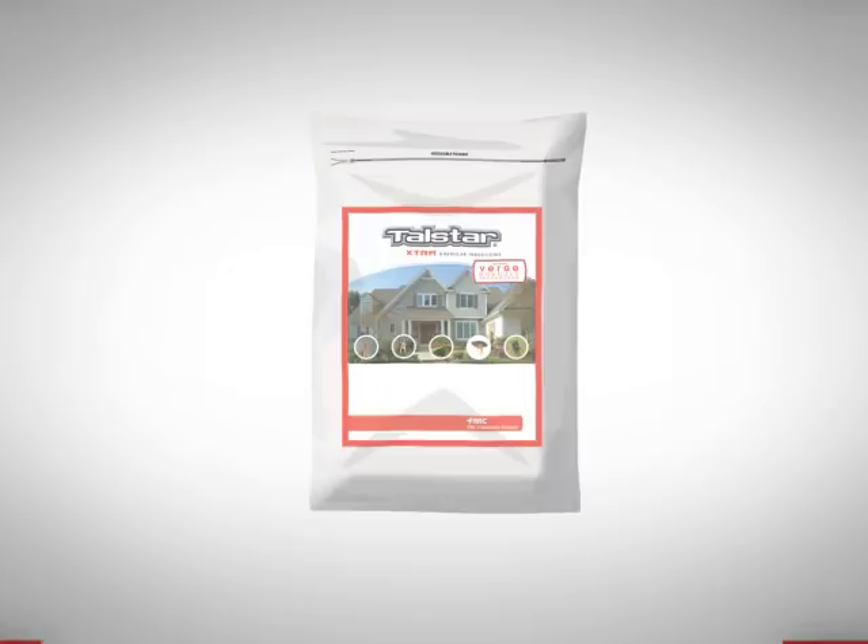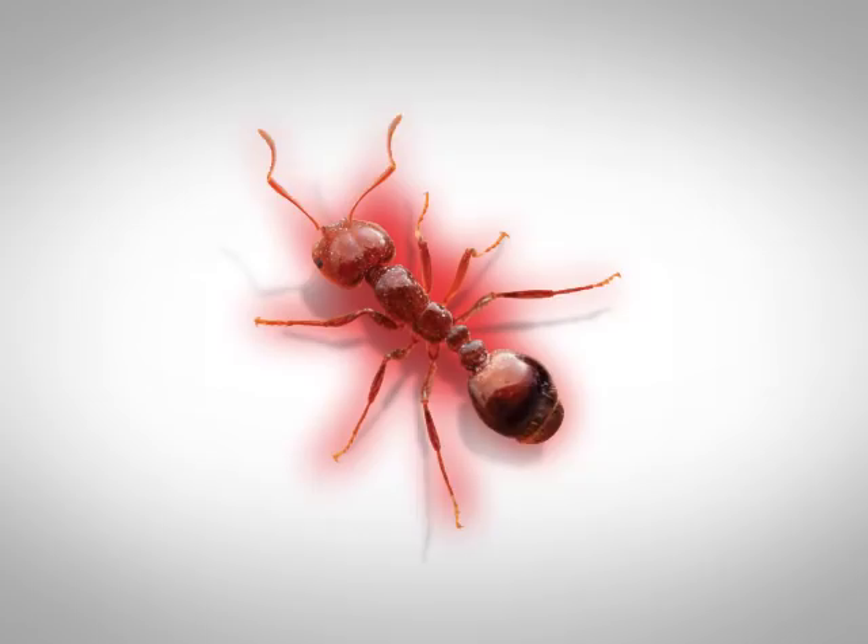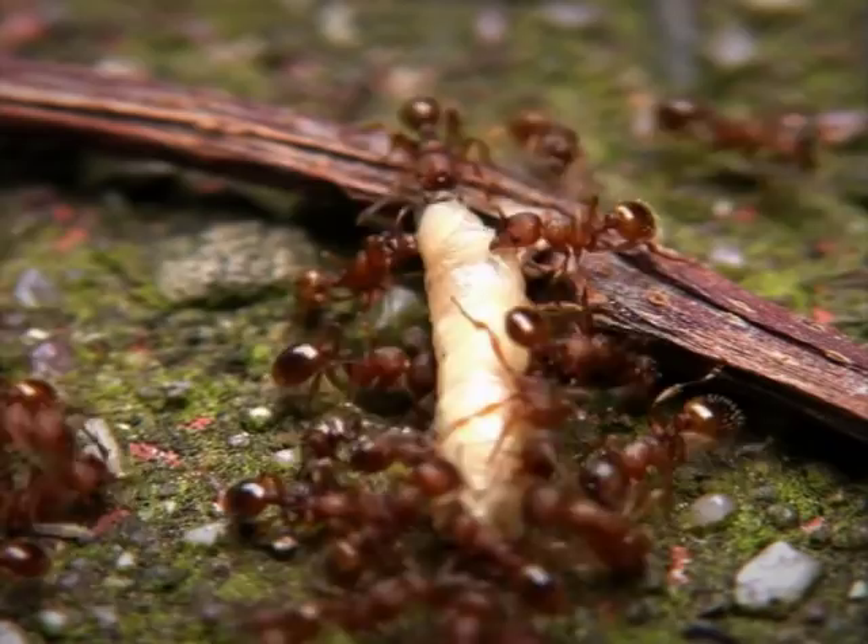Telstar Extra has been formulated with Bifenthrin plus the addition of Zeta-Cypermethrin, an active ingredient that provides increased speed of knockdown and kill. Like Cypermethrin, Zeta-Cypermethrin works by binding to an insect's nervous system receptors. But because Zeta-Cypermethrin is several times more powerful, you'll achieve faster control of lawn pests, including dangerous fire ants.